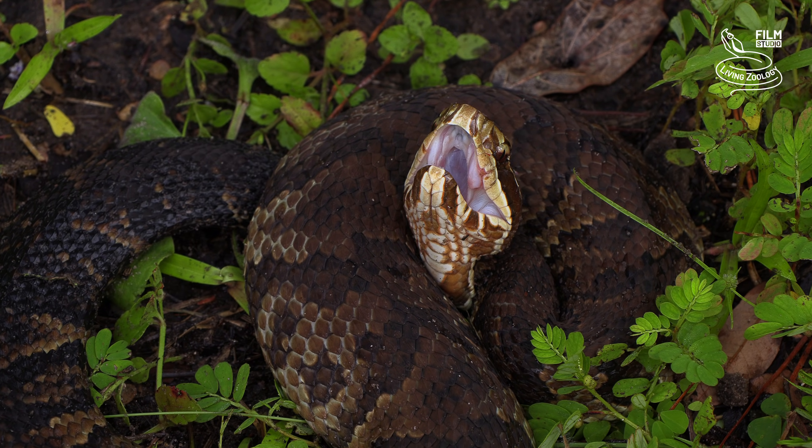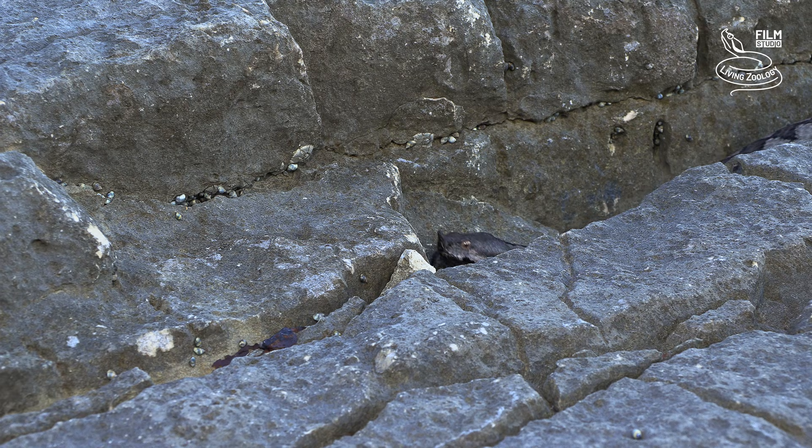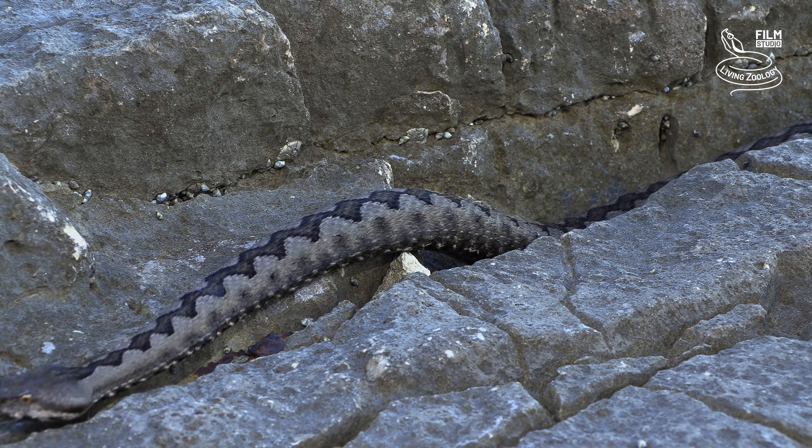Vipers belong to the most famous groups of snakes. In this video, we will explore the size records of vipers.